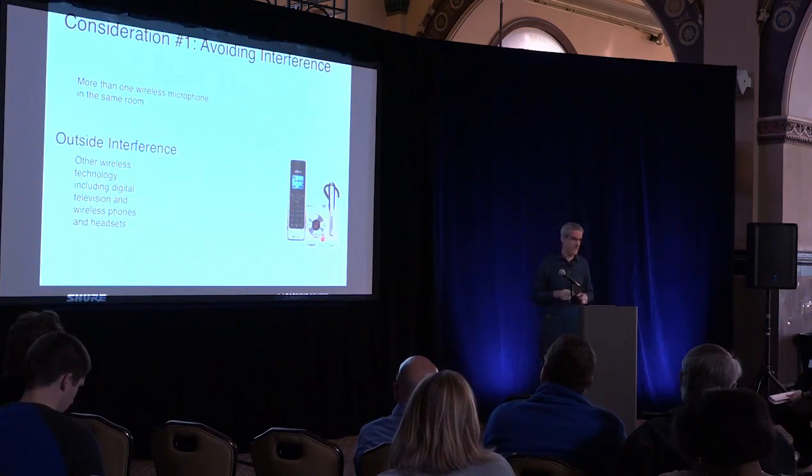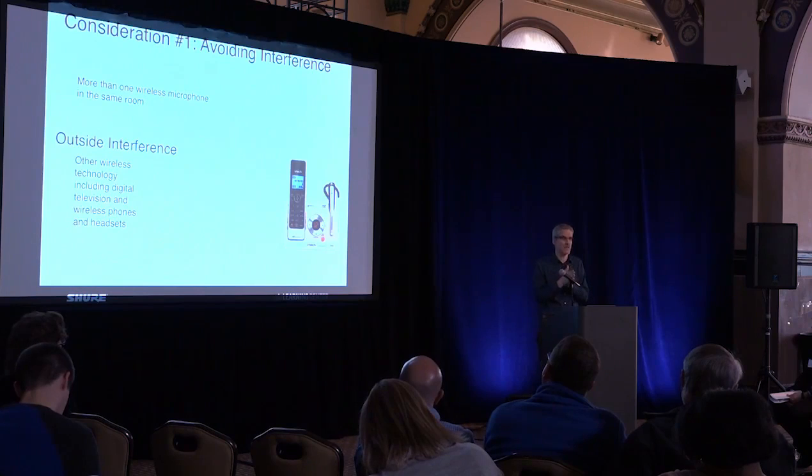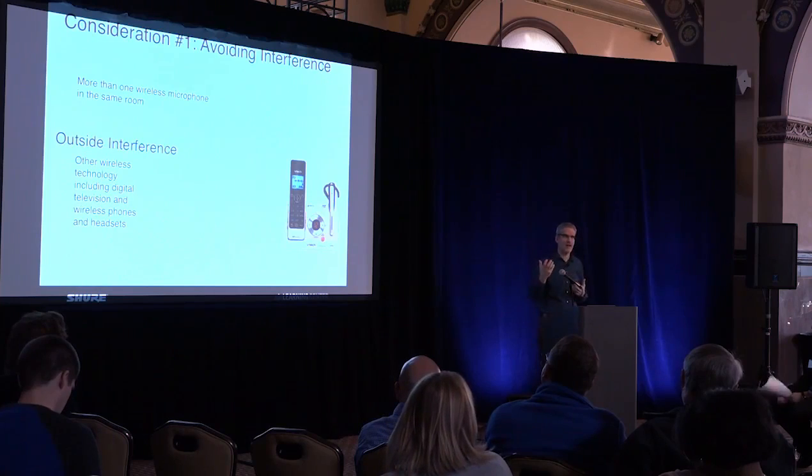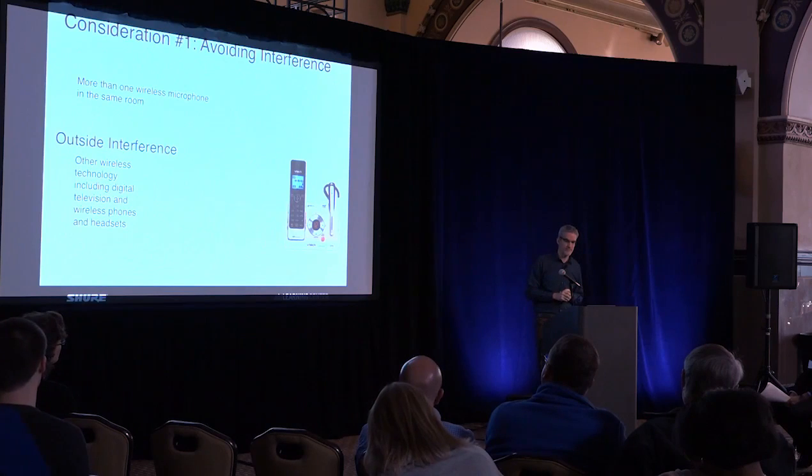When talking about system-to-system interference between two microphones: two microphones have to be set on different frequencies. And it also needs to be frequencies that are not near each other. Otherwise, the RF being transmitted from one microphone gets into the electronics of your second microphone and produces what are called intermods. Intermods also limit how many microphones you can get up at one time.